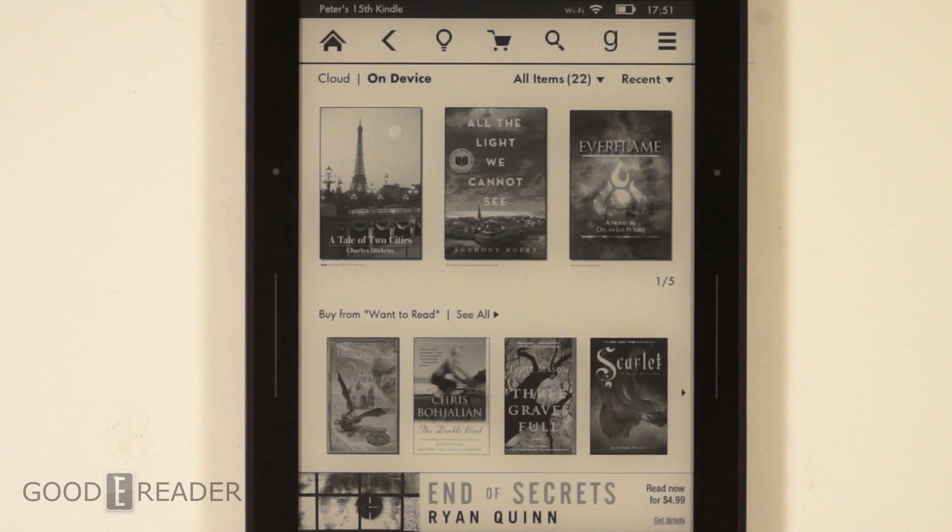Hey everyone, welcome to another GoodieReader video. My name is Michael. Peter's here too. We have today the Amazon Kindle Voyage, and it's just received its first massive firmware update. It's brought a slew of new features that we're going to show you today, and hopefully you're all pretty impressed.